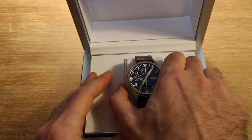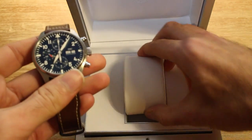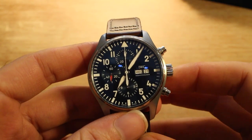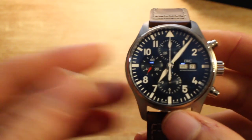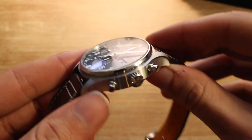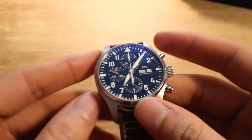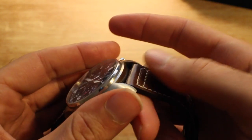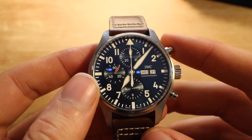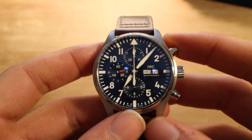Back to what we're all here to see — the watch itself. Here we have the Les Petites Prince Chrono, reference 3777, this one ending in 14. The 777 part is a little bit nice if you're an aircraft enthusiast — anything nodding to the Boeing 777 is always fun. Talking about dimensions: you have a 43 millimeter case, a 15 millimeter thickness, and the strap is 20 mil between the lugs. You have a beautiful Arabic numeral pilot style face. There's a running seconds complication at 9, a 30 minute totalizer at 12, and a 12 hour counting timer down at 6 o'clock. You can also see a day of the week and day of the month indicator.